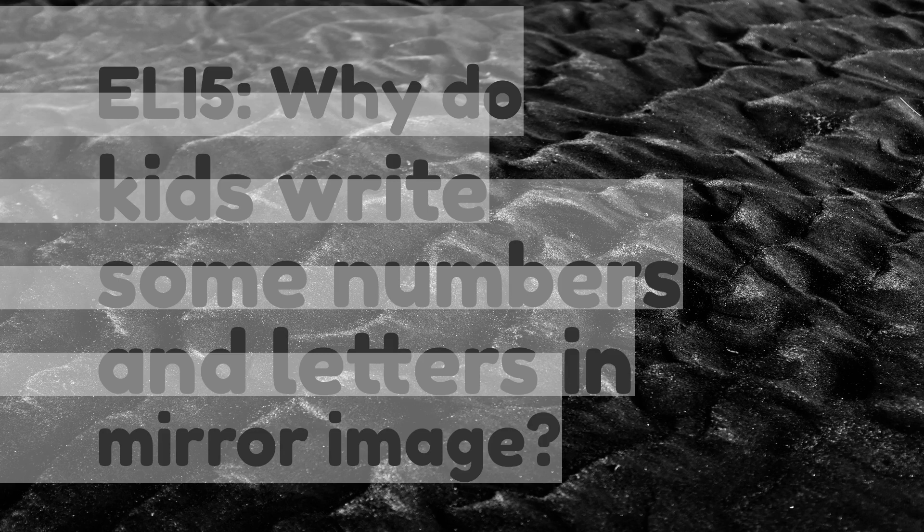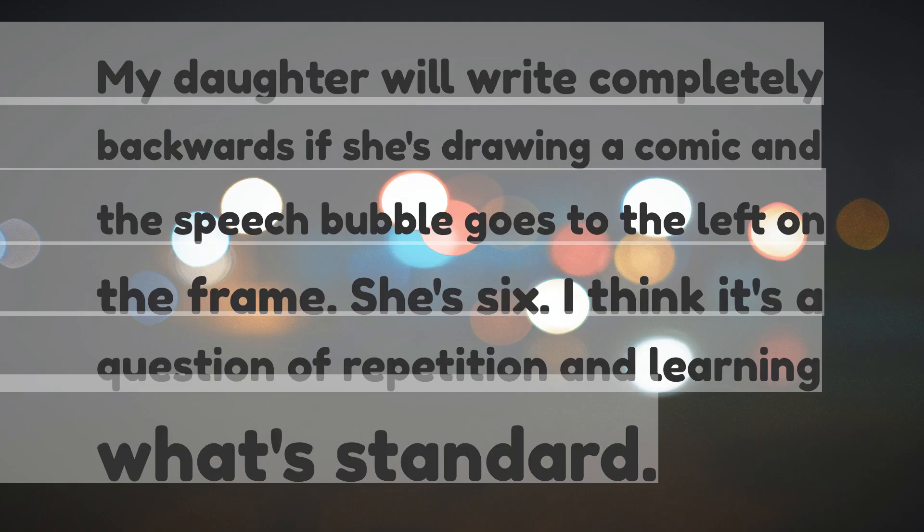ELI5: Why do kids write some numbers and letters in mirror image? My daughter will write completely backwards if she's drawing a comic and the speech bubble goes to the left on the frame. She's six.